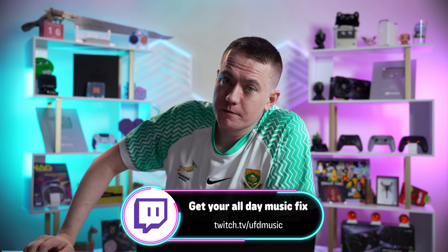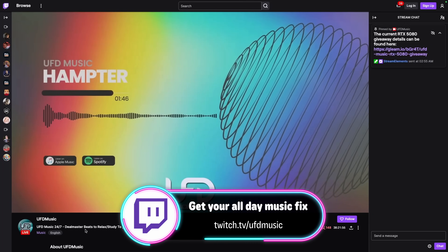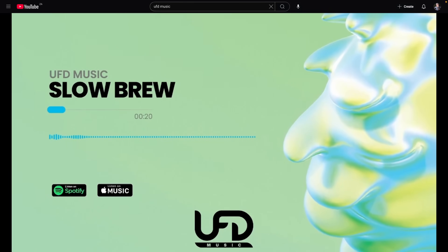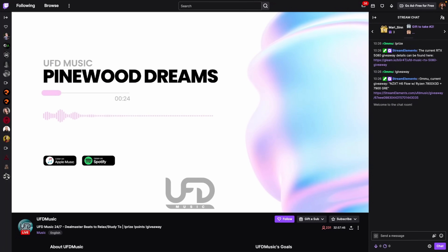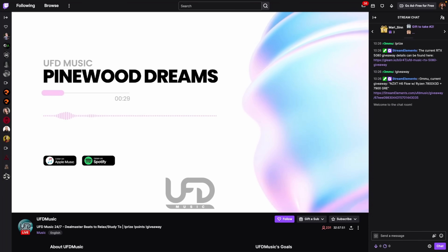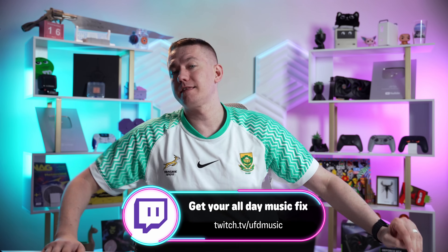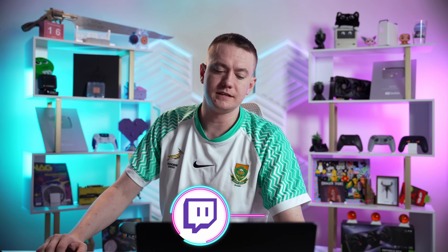Before we jump into the tech news, just wanna remind you that we do have our brand new Twitch channel, UFD Music, where we've got a whole host of giveaways going on. We just launched a brand new album that is streaming exclusive right now over on the Twitch and YouTube streams. We've got an RTX 5080, a 7800X3D 7900GRE PC, and on the YouTube stream a Sapphire Nitro Plus 9070 XT to give away. Check out the links in the video description.